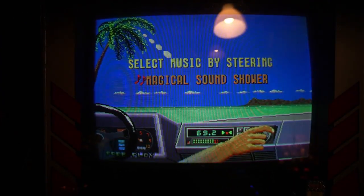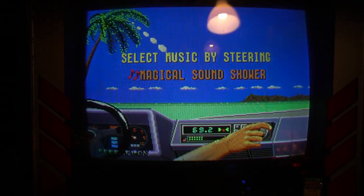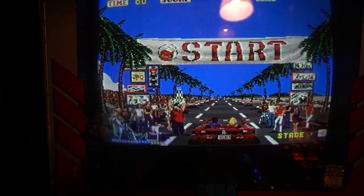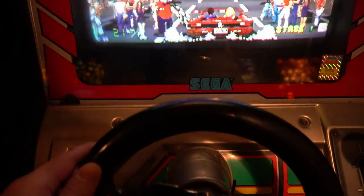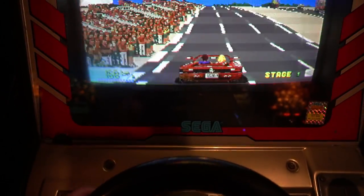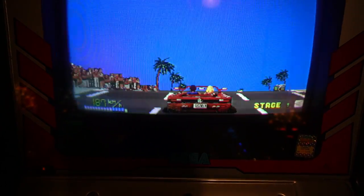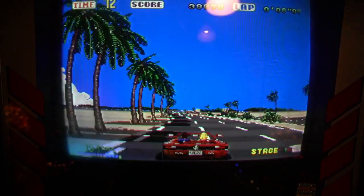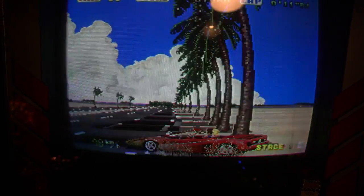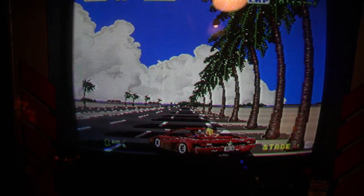As I mentioned in the beginning of this video, there are also arcade machines here. OutRun is a classic arcade racing game released by Sega in 1986. The driver controls a red Ferrari Testarossa convertible through picturesque courses. OutRun has had a significant impact on the racing game genre and is regarded as one of the most influential arcade games of all time.